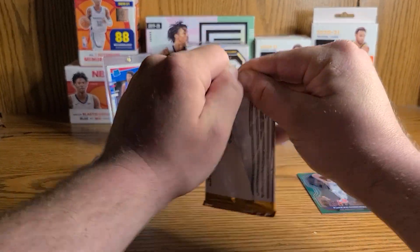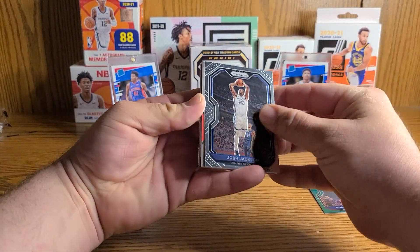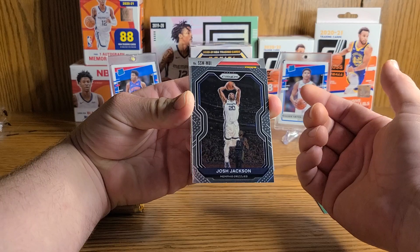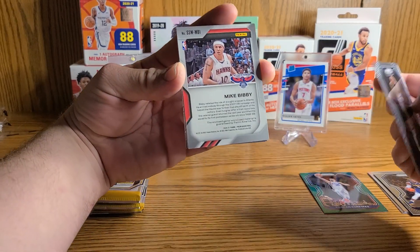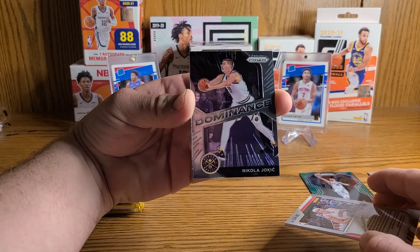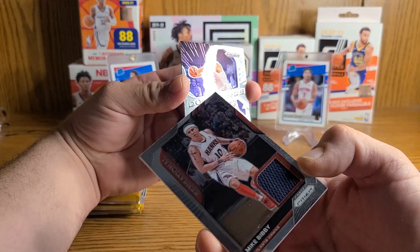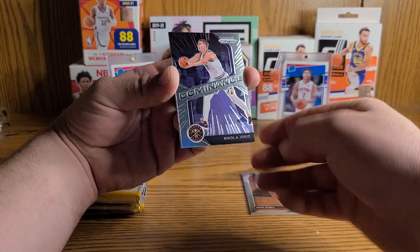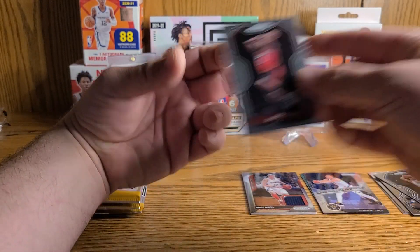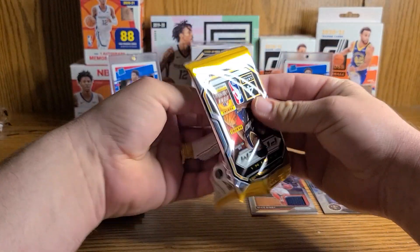I have a weird feeling I might be lighting $200 on fire here, but I did it for the views, I did it for the clicks. Looks like we've got a mem card, so no auto here. Mike Bibby — what, Mike Bibby? Nikola Jokic and Mike Bibby. Okay, Jokic is okay, but still no rookie to speak of. This is not starting off too hot.